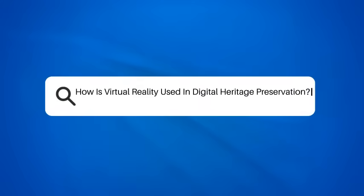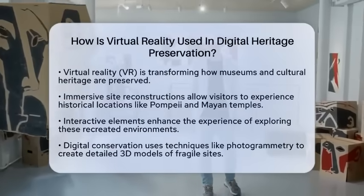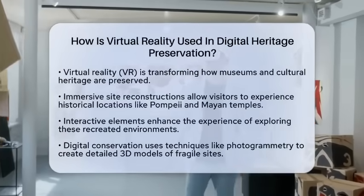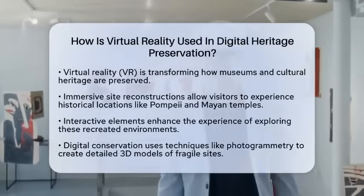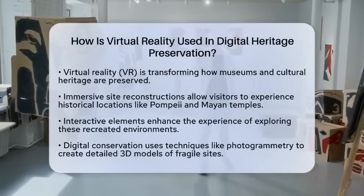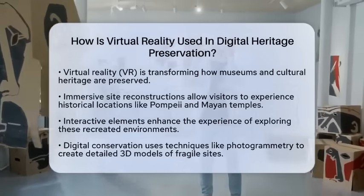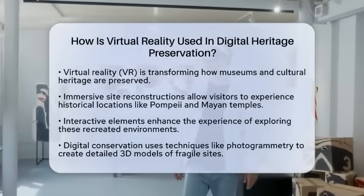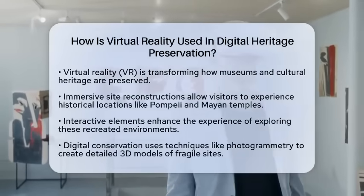How is virtual reality used in digital heritage preservation? Have you ever wished you could step back in time and experience history firsthand? Virtual reality, often known as VR, is making that dream a reality in the world of museums and cultural heritage. Let's take a closer look at how this technology is transforming digital heritage preservation.